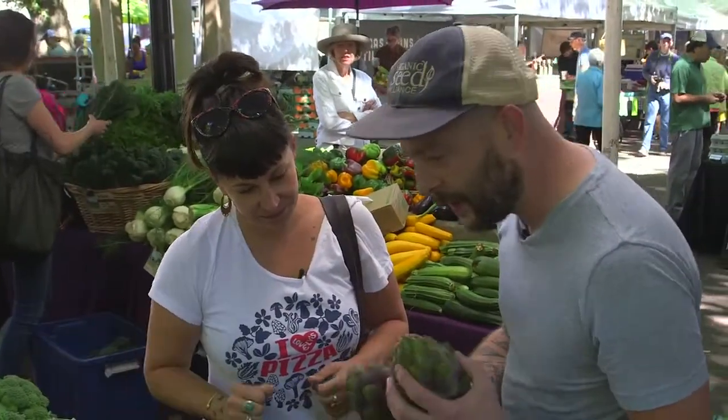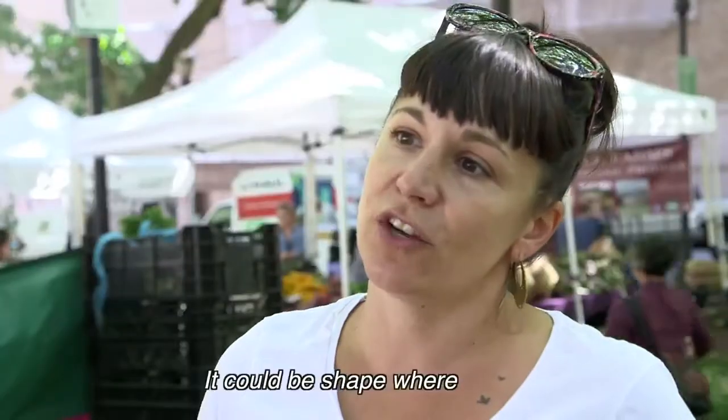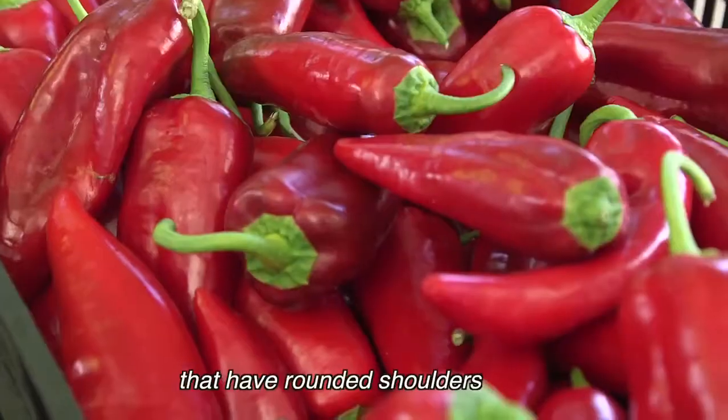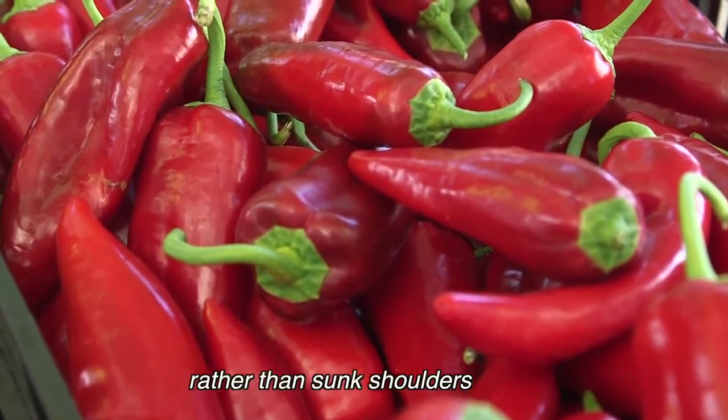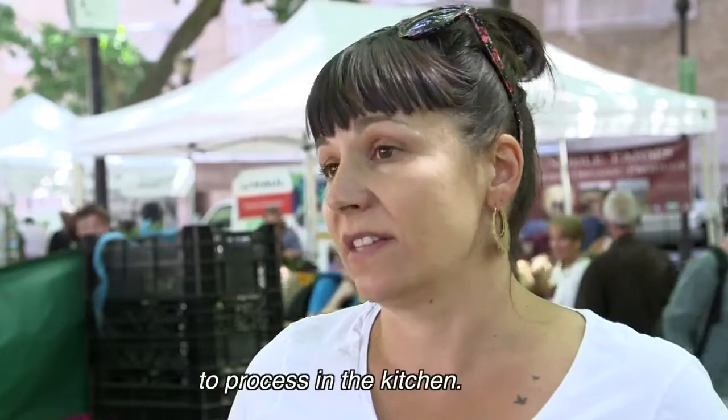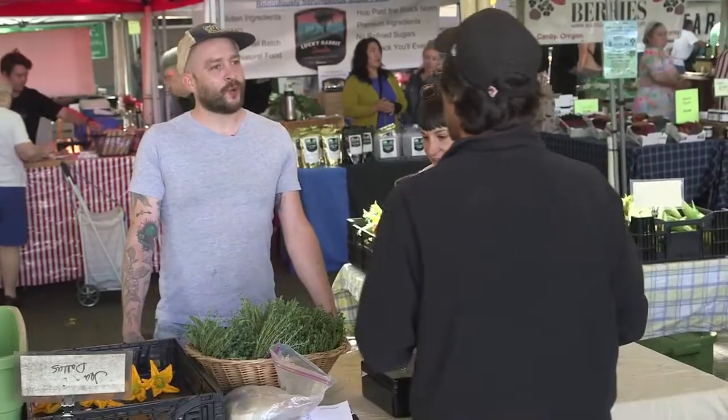We're looking at ones that are super tight and heavy for their size. It could be shaped where it has rounded shoulders, like in the stocky red roaster — rounded shoulders rather than sunk shoulders — a lot easier and quicker to process in the kitchen. 20 years of corn.